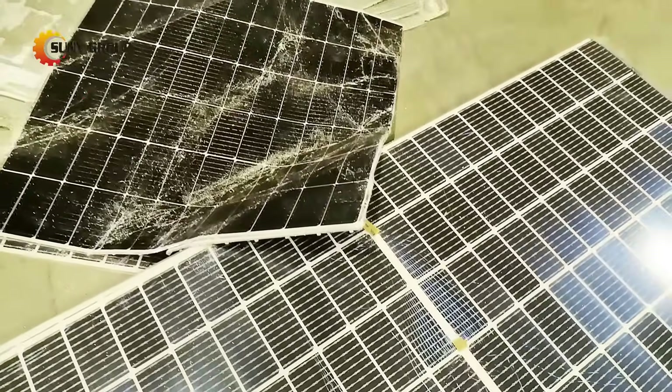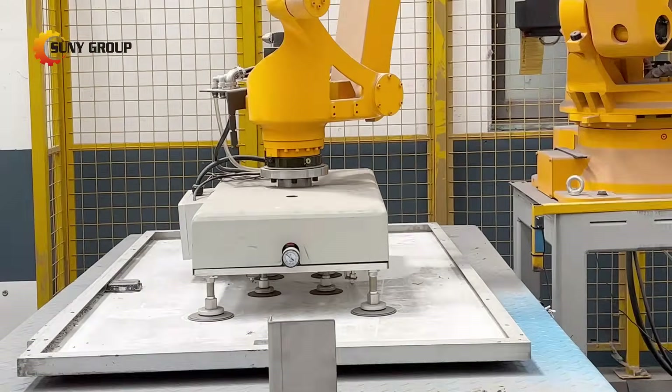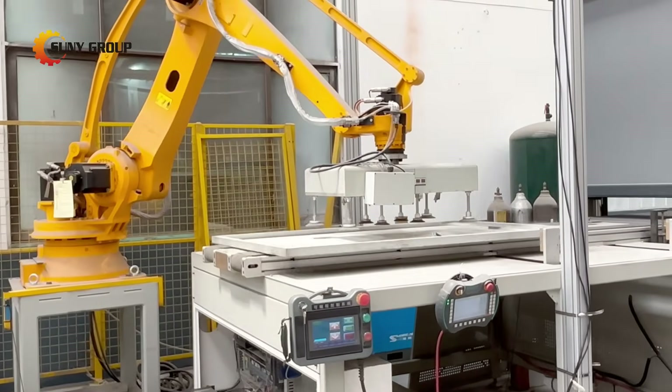Millions of solar panels are being decommissioned every year, but how do we recycle them efficiently? Today, we're unveiling the newest recycling technology: our fully automated solar photovoltaic panel pyrolysis recycling line.